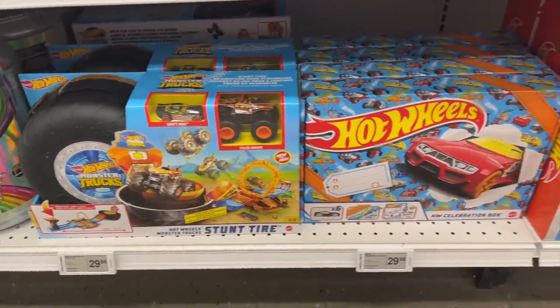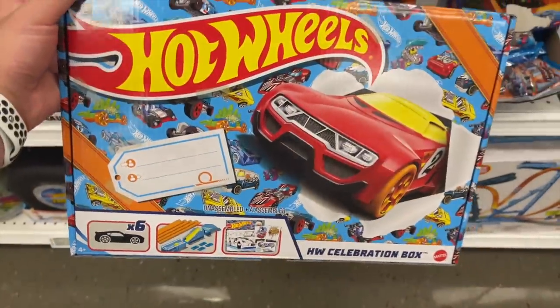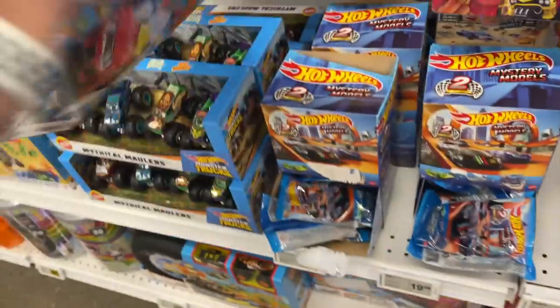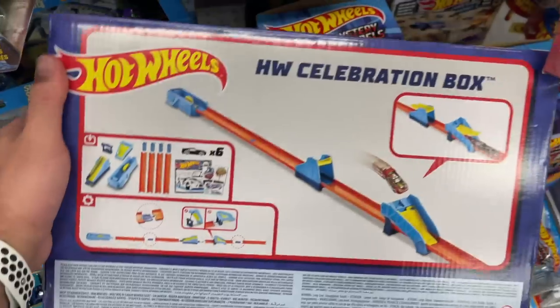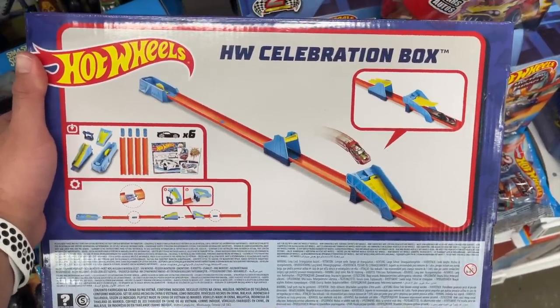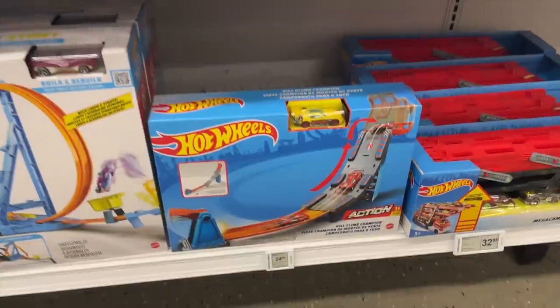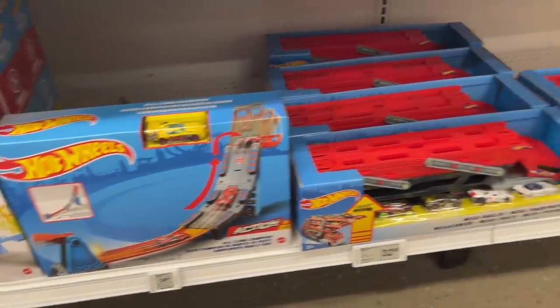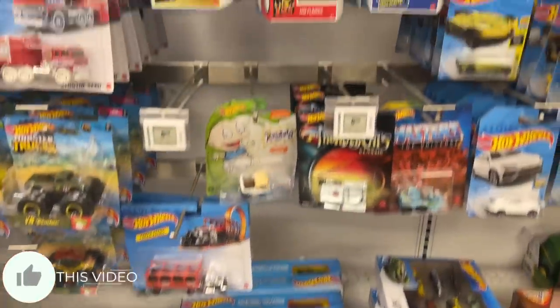We've got this kind of collector set. What is this? This is one of those HW celebration boxes. I've always thought these are kind of interesting, not too sure about it. On the back we've got a track, a bunch of connector pieces, some special stickers — the HW celebration box. Not really my thing. We'll put it back. There's some big track builder set — some sort of drift drop track. That's pretty cool. We've got one of the rigs right there, some single loops.